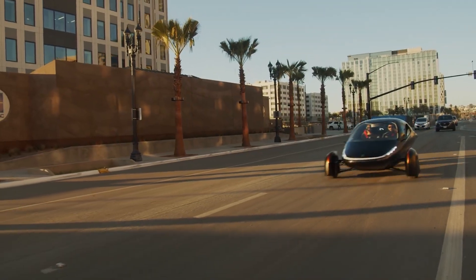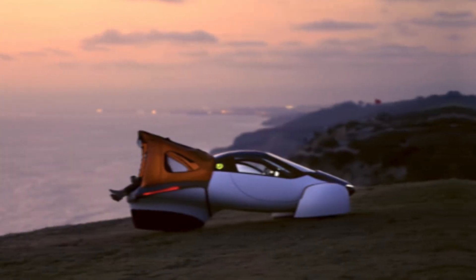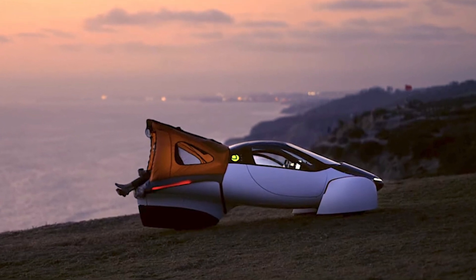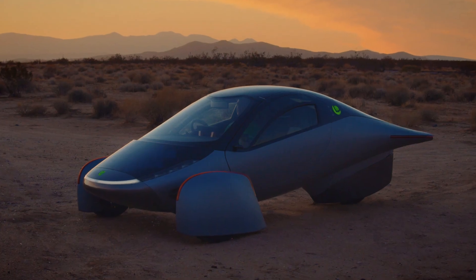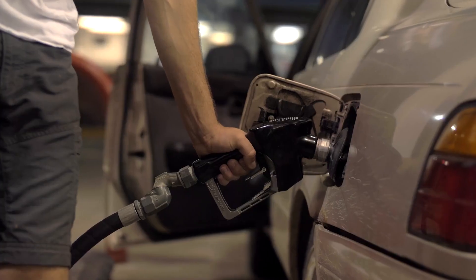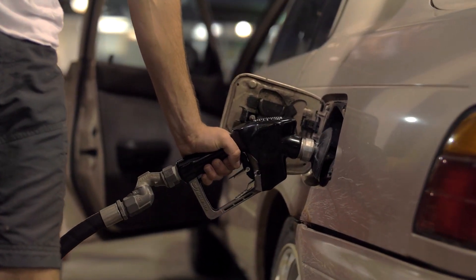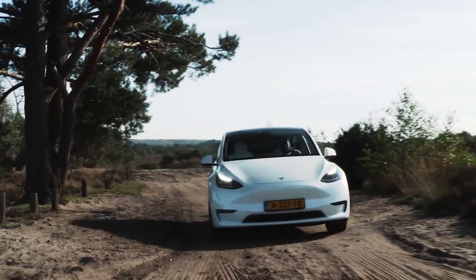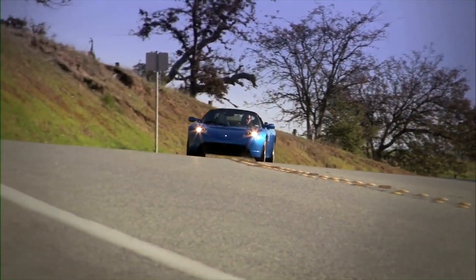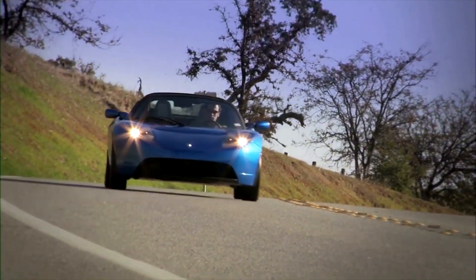You'll also notice that the ground clearance is higher, which makes it easier for the vehicle to drive over obstacles such as rocks and tree stumps. This would make it possible for you to go on off-road routes in environments that are inaccessible to standard gas-powered vehicles. Driving an off-road vehicle, on the other hand, requires far more power and energy than driving on a paved road.